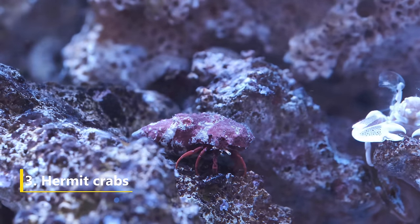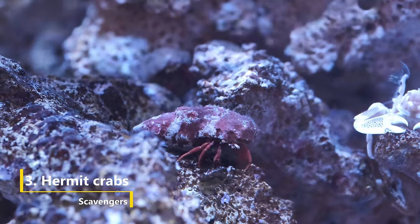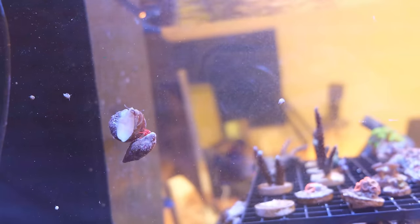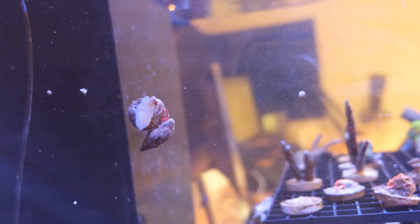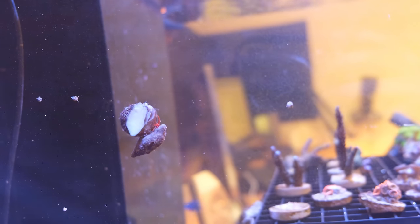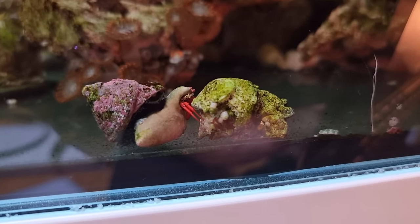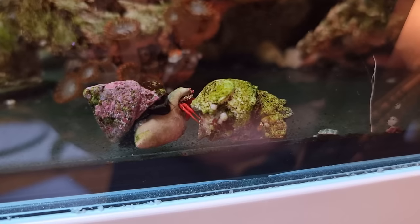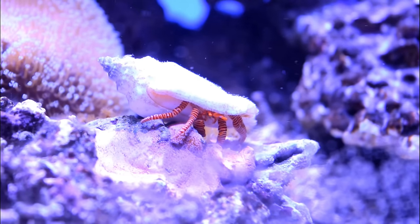Number three is hermit crabs. Not only will hermit crabs scavenge leftover food before it can decay and soil your water, but they also look hilarious bimbling around your tank. Because hermits are scavengers, not grazers, they complement snails well as they occupy a different niche in the food chain. But while most snails are pacifists, hermit crabs can be total dickheads — they're unlikely to harm healthy fish or corals, but they will de-home a snail just to get a nicer shell. Red-leg and blue-leg hermits are safer bets, but larger hermits like Halloween hermits often adopt a policy of sea snail elimination.